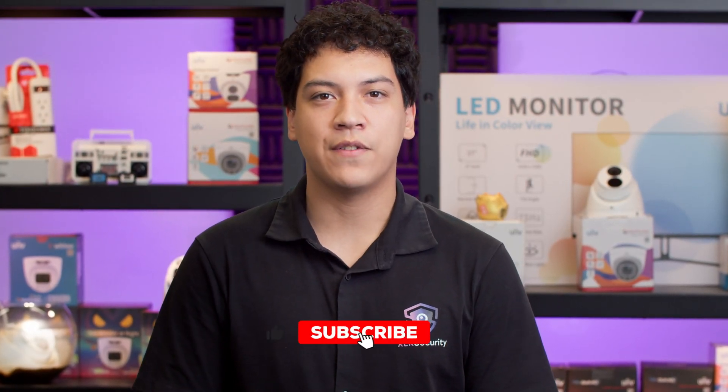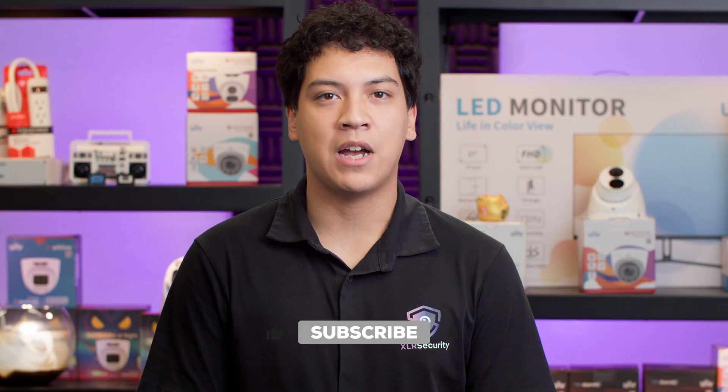Anyway, that's it for today. If you found this video helpful, be sure to give us a thumbs up or subscribe for more security camera videos in the future. Thanks for watching, and I hope to see you in the next video.